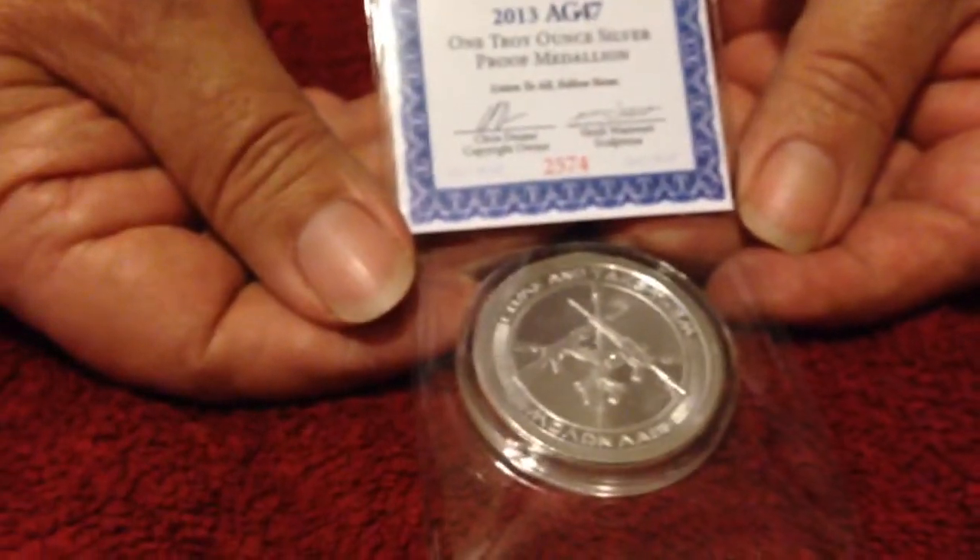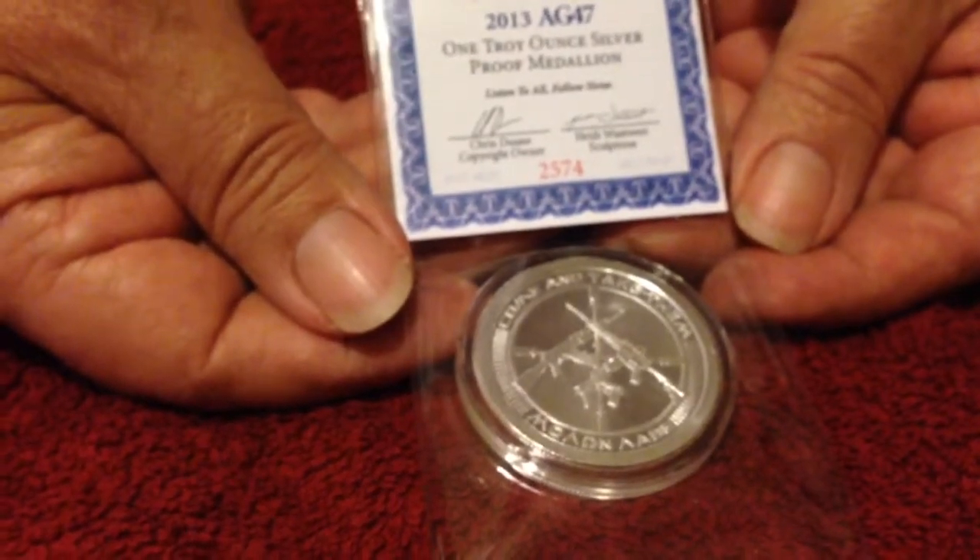I just wanted to share this with everybody out there. This is Bobby Redd — for all you stackers out there, keep stacking and happy holidays, peace.